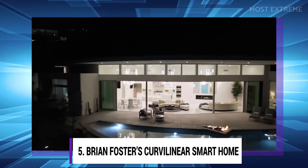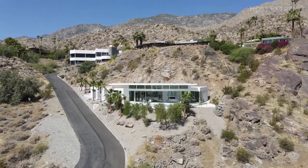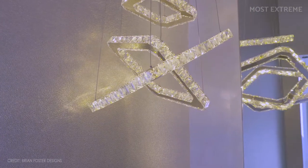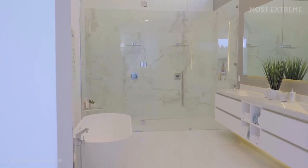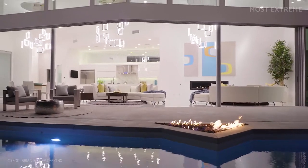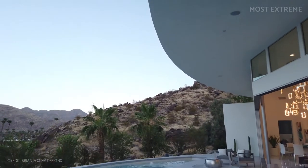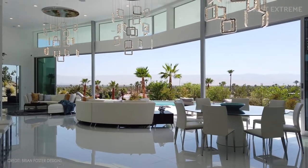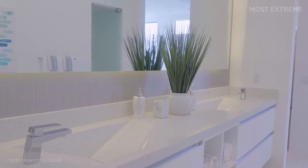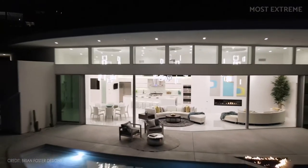Number 5: Brian Foster's Curvilinear Smart Home. Brian Foster is known for his crazy ideas on house designs and architecture, so it didn't come as a surprise that his curvilinear house made the list. This house is garnished with several state-of-the-art features, including an infinity-edge pool, master suite, indoor and outdoor water features, smart modern kitchen, and lavish entertainment areas. Made of concrete, steel, and glass, it provides an amazing view of the surrounding area from almost anywhere inside. It is a smart house equipped with tech features that allow you to communicate personally with the house to access all its built-in features in a much more convenient way.